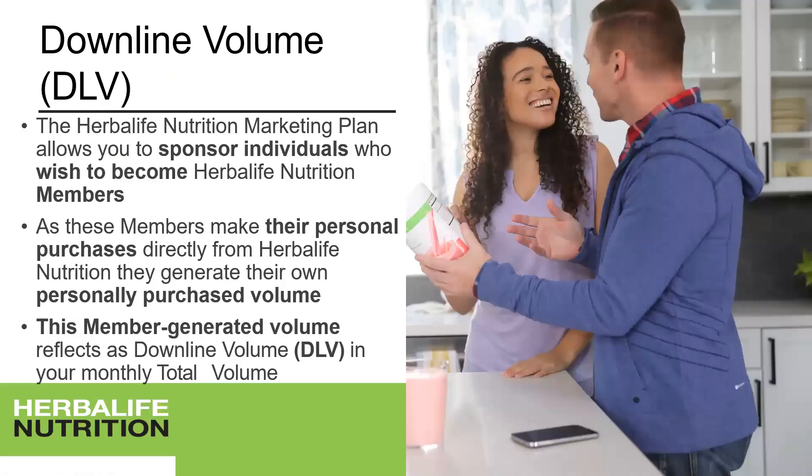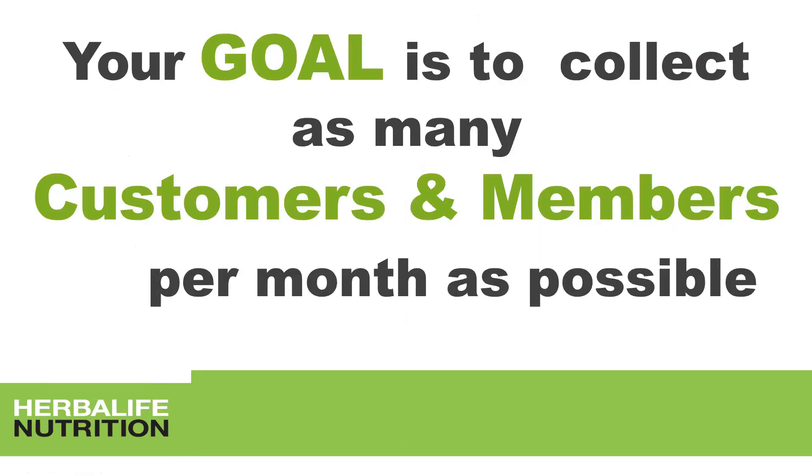Downline volume allows you to sponsor individuals who wish to become Herbalife Nutrition members. As these members make their personal purchases directly from Herbalife, they generate their own personally purchased volume, which reflects for you as downline volume. If your members also have members in their downline, that still counts for you as downline volume. Your goal is to collect as many customers and especially as many members as possible per month, and activate them.